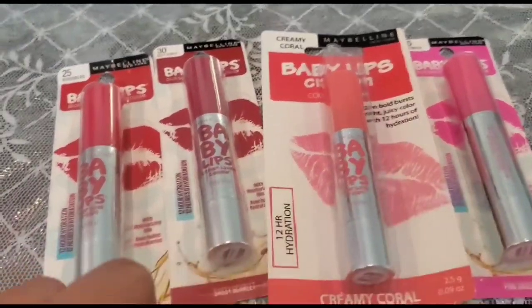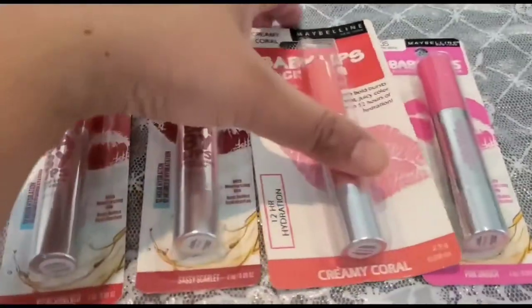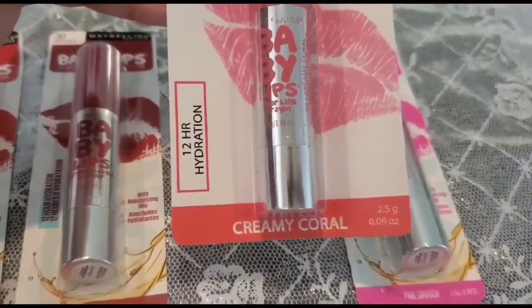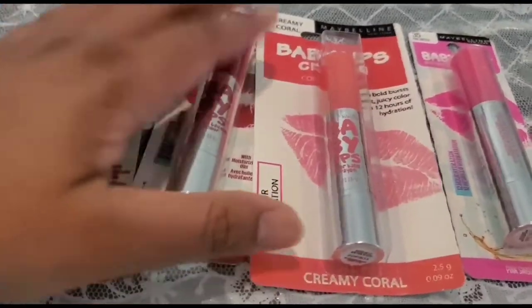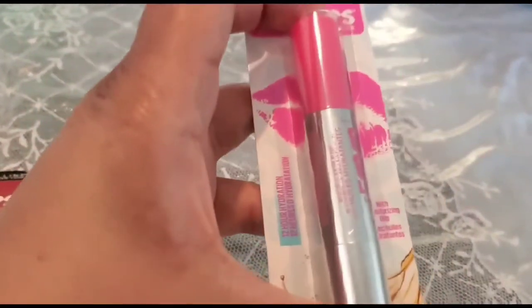If you're looking for a lip balm that can help hydrate your lips and last longer, while also giving your lips some color, you might like Maybelline's Baby Lip Crayon. It provides 12 hours hydration. My favorite color is pink coral, and these are the shades I like from the Maybelline Baby Lip Crayons range.